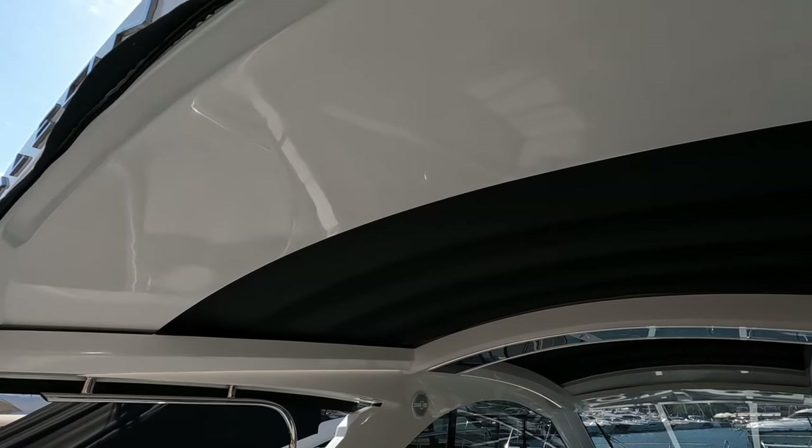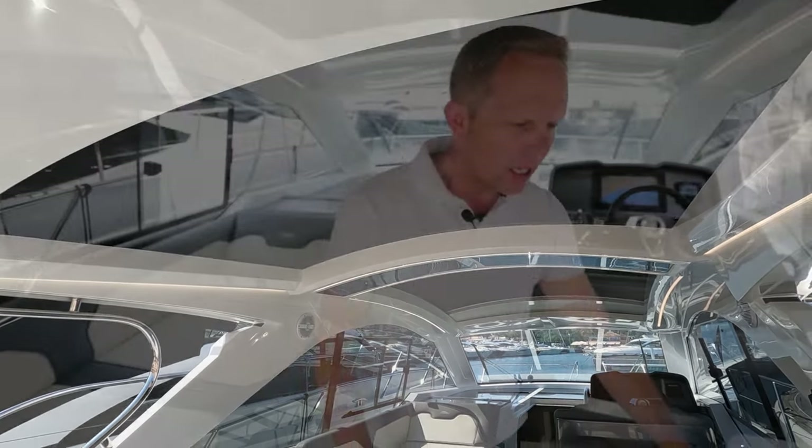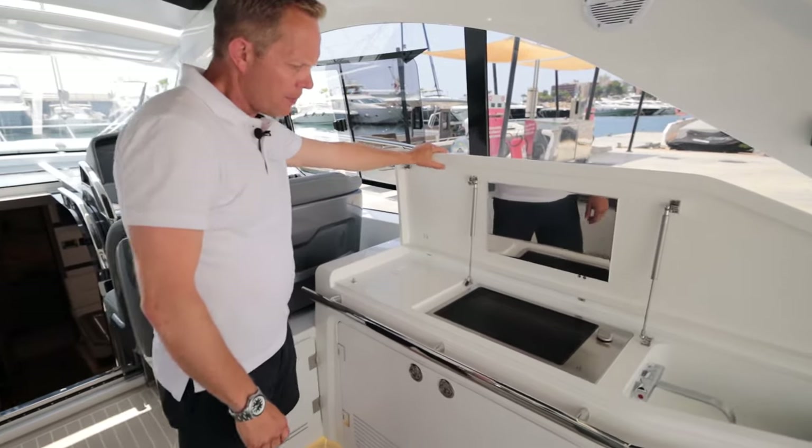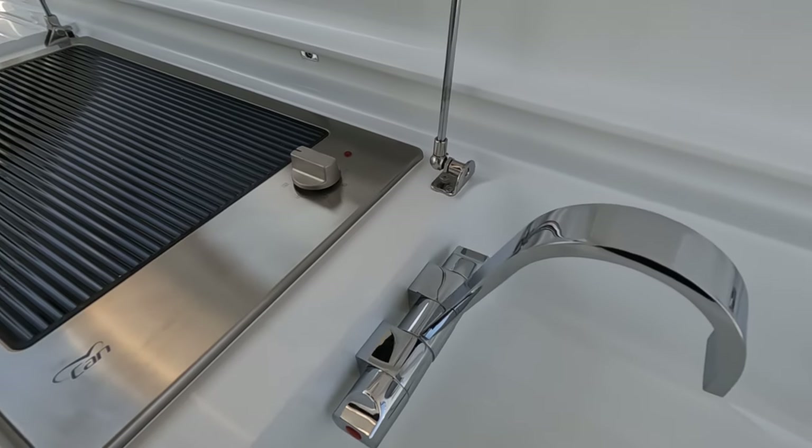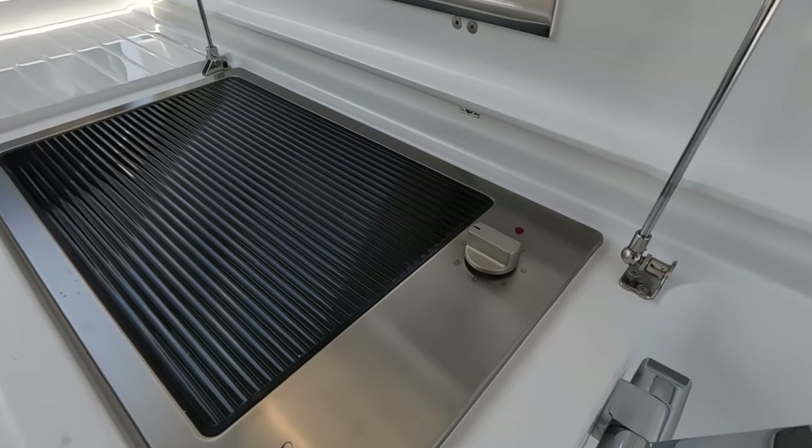We're in the middle part of the cockpit now. This boat has a lovely big wet bar with barbecue and sink. We have options here for a fridge and an ice maker.